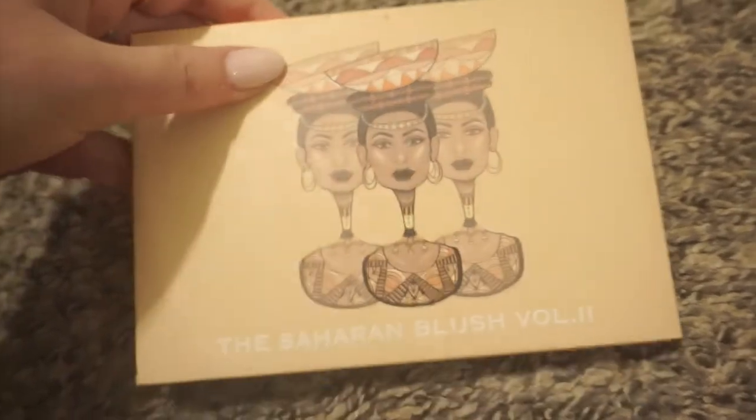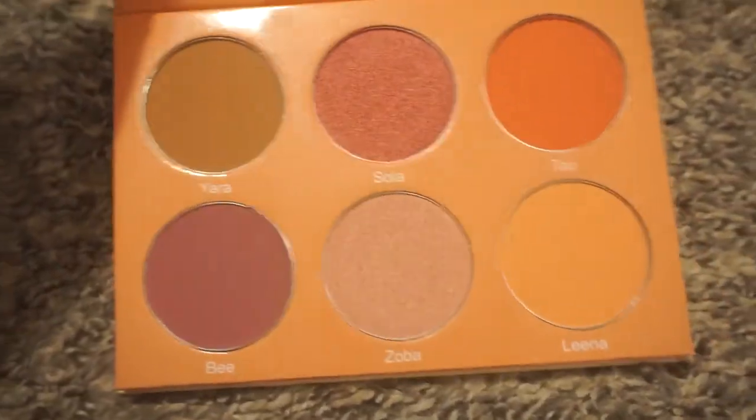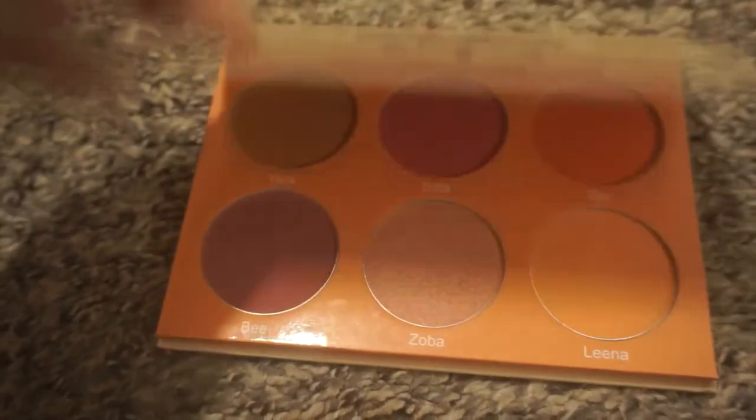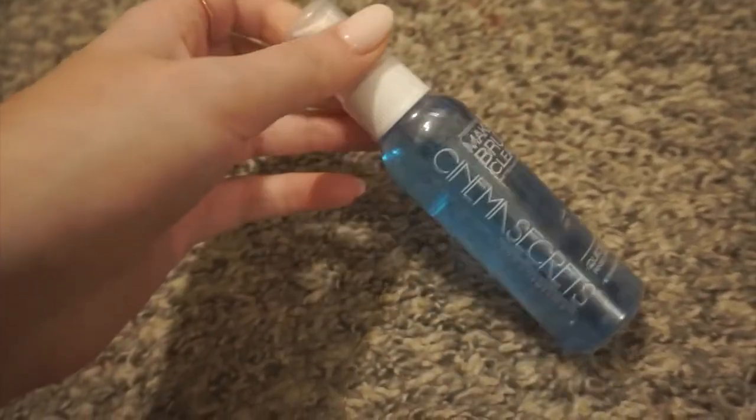Definitely keeping my Juvia's Place blush palette — the Saharan Blush Volume 2. I always use this palette. I love it so so much — amazing quality. Definitely keeping the Cinema Secrets Makeup Brush Cleaner as well. I have like three of these — it's my favorite. This one's not even opened yet. I think it's like ten dollars for the whole bottle — so great.